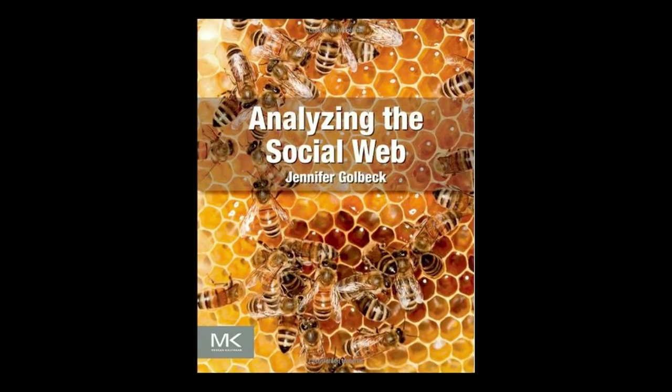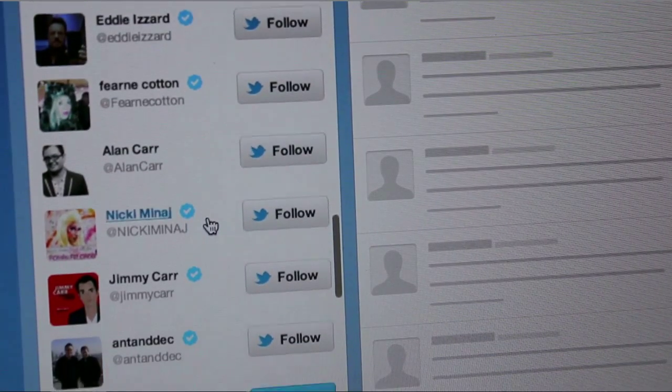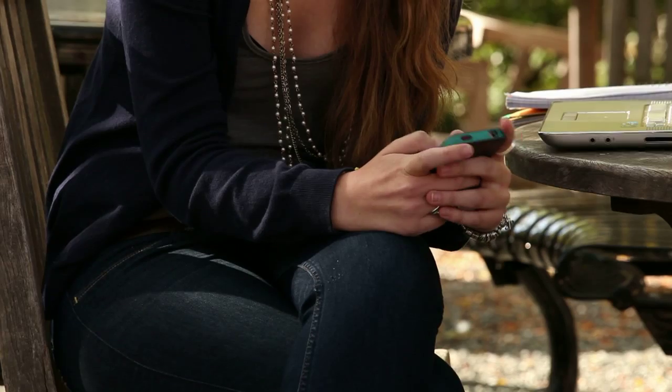Some of our faculty, including me, study social networks. How do people interact in a technology-based medium? What does that allow them to do? And how do they interact differently than they might in real life, and how is it the same?